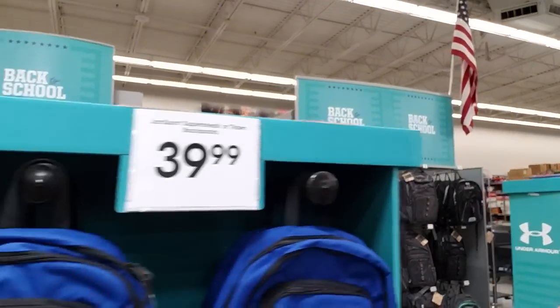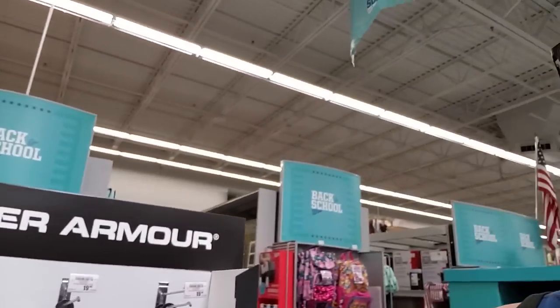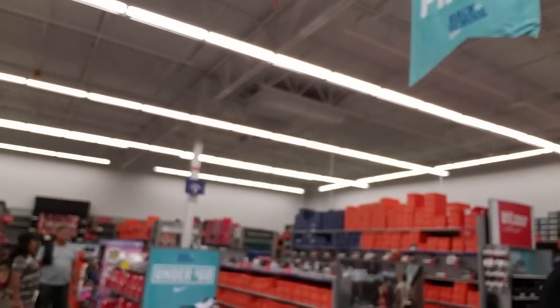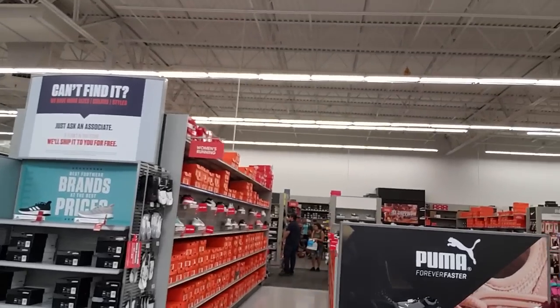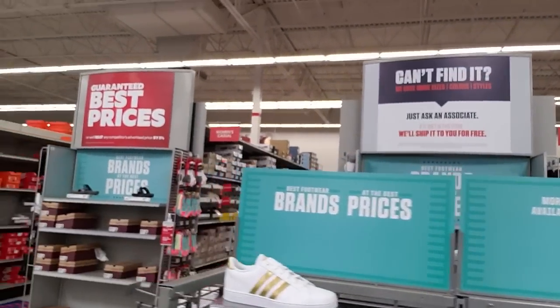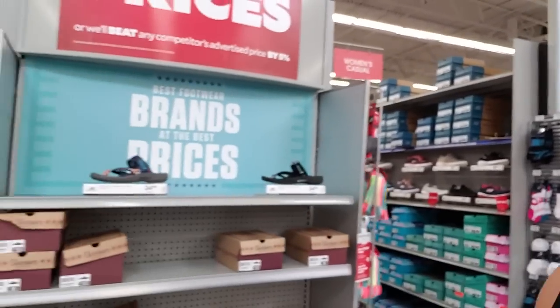Well, as you guys can see, this place is pretty similar to pretty much any other Dick's or Academy Sports like this anywhere else in the country. You'll just find different things that are geared more to Florida or the local sports. I'm going to go pay for my Sasquatch here and we'll get out of here.